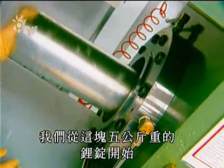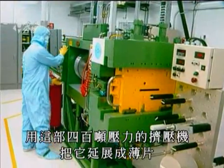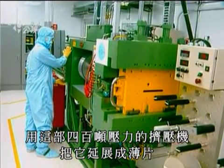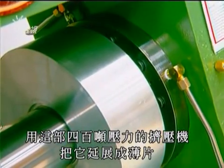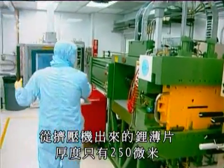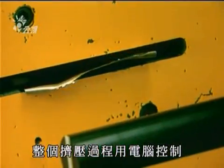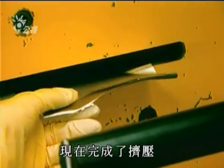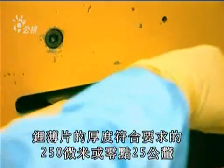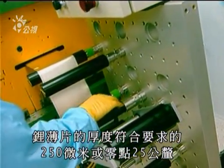It all starts with this lithium ingot, which weighs about 5 kilos. It's transformed into a thin sheet by this extrusion press that applies 400 tons of pressure. From it, we'll exit a sheet that's only about 250 microns thick. The whole extrusion sequence is closely computer-controlled. Extrusion is now completed — the metallic lithium sheet is the required 250 microns in thickness, or a quarter of a millimeter.